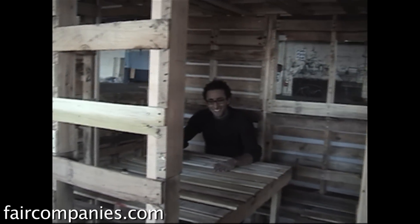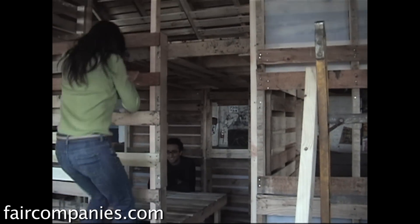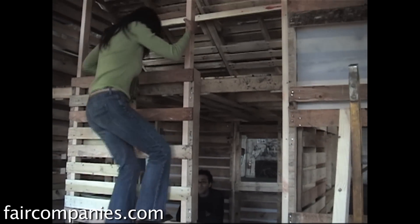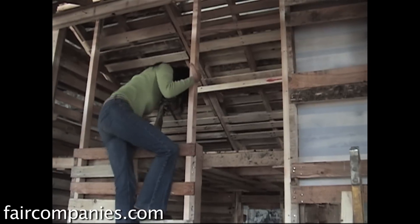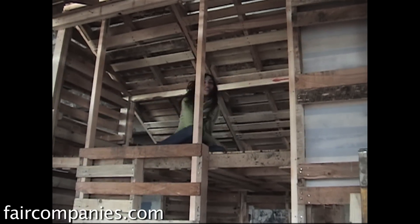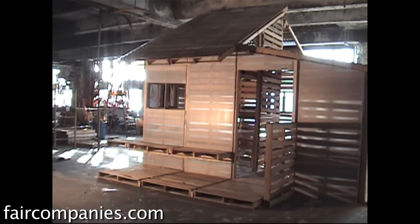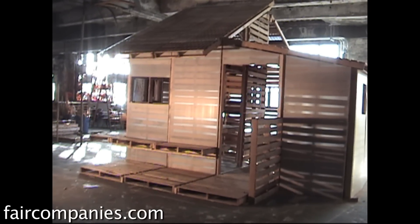We've designed a few of them, as small as about 100 square feet up to about 300 square feet. The one we've built most often is about 250 square feet and includes a sleeping loft, a dining room, kitchen area, a bathing area, and a living room. It can comfortably accommodate a family of four or five people.